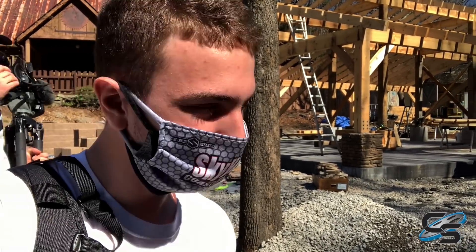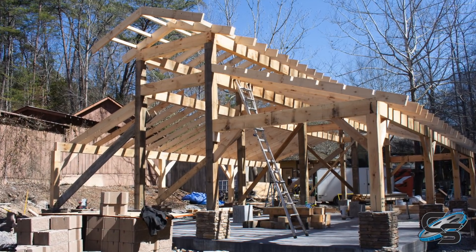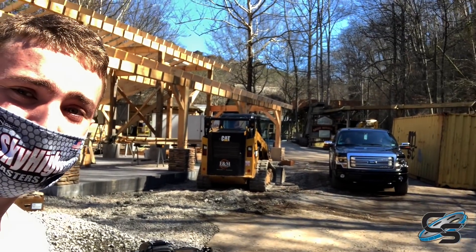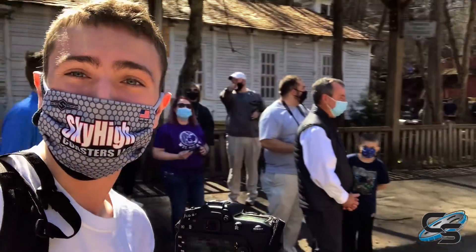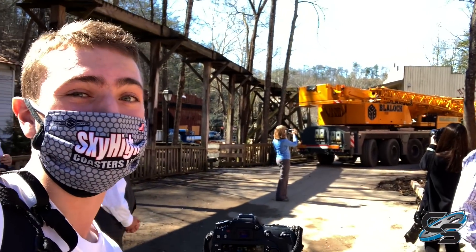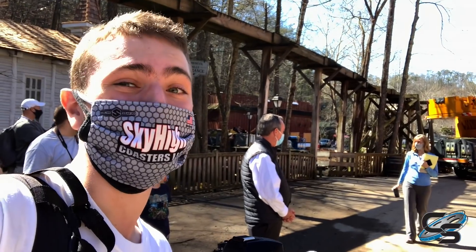Behind me is what used to be the blacksmith shop — now it's going to be a new seating area for Hickory House, which is probably the best barbecue place in the park. The path is a lot wider now, it's going to be really easy to move through here. And we also just over here have a giant crane rolling by right now, so again a lot of stuff happening at Dollywood this off season.